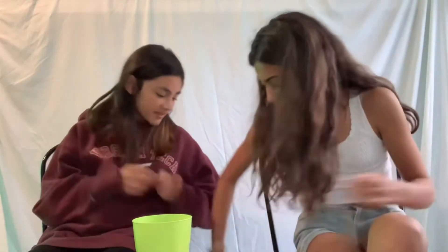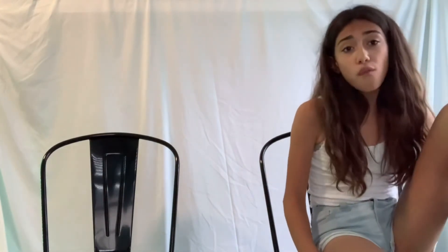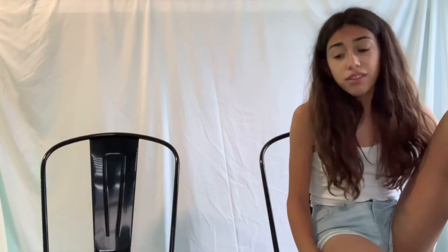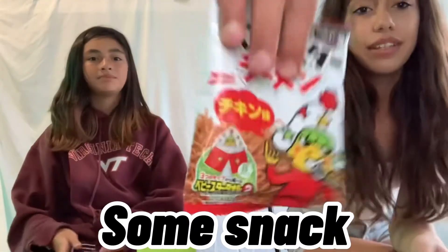All right, next one is this little guy. Three, two, one. Ew, ew, ew! Nothing happened — zero out of ten!